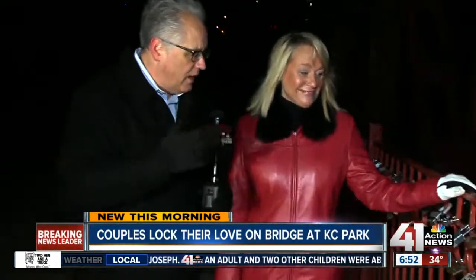Here we are on the old Red Bridge, just east of Holmes Road. It is a beautiful bridge, a lot of history here, and then the beautiful new Red Bridge is up above, with Heidi Downer of Kansas City Parks and Rec. All of these locks here — 500 plus — and a lot of creativity.